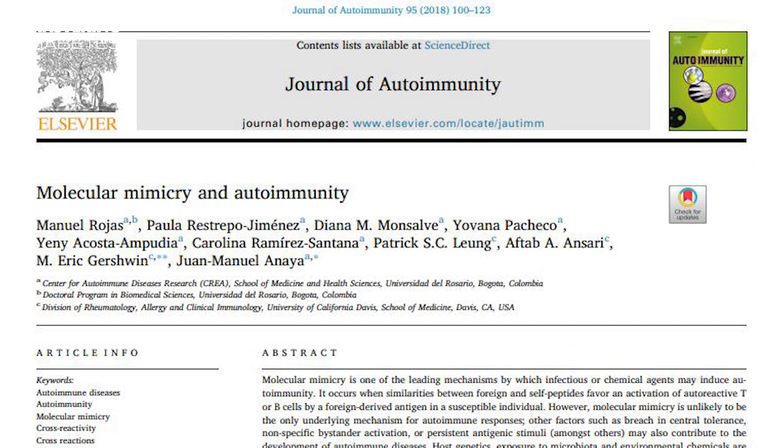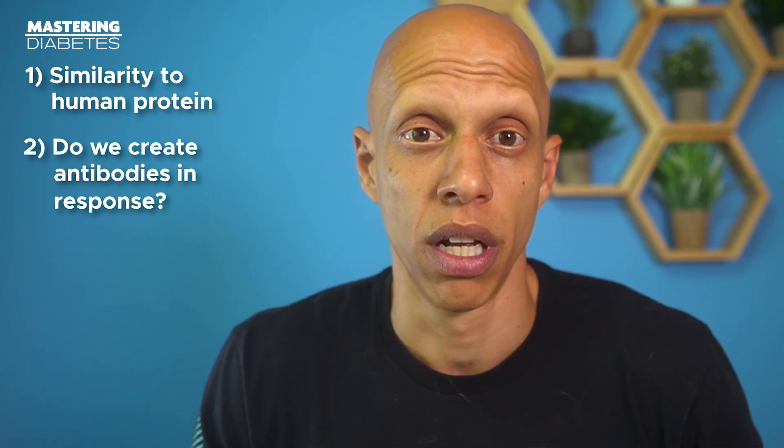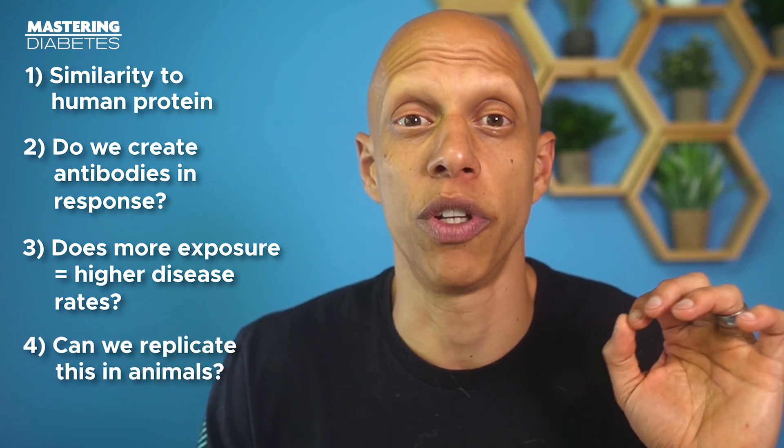A paper on molecular mimicry lays out four criteria that, if met, creates a connection between autoimmune disease and the proposed trigger in question. Number one: is there a similarity between the human protein and the foreign trigger protein? Number two: are there specific human antibodies produced in response to that trigger? Number three: is there population-based evidence from epidemiological research demonstrating that higher disease rates occur with higher exposure? And number four: is there conclusive animal testing which shows whether you can replicate the same condition in animal models? We'll use this to explore a key protein in cow's milk — specifically A1 beta casein, which has a particular amino acid segment referred to as BCM7. BCM7 has been identified as the primary offender in triggering the process of molecular mimicry to set the stage for type 1 diabetes.